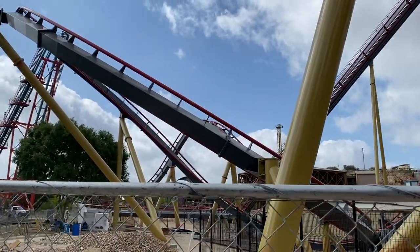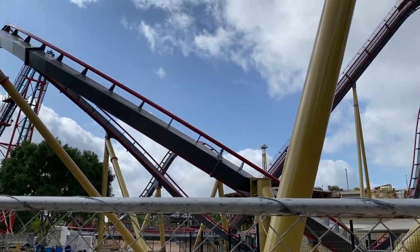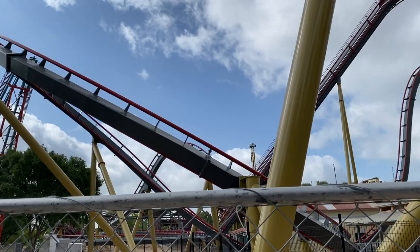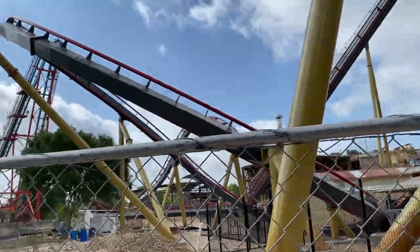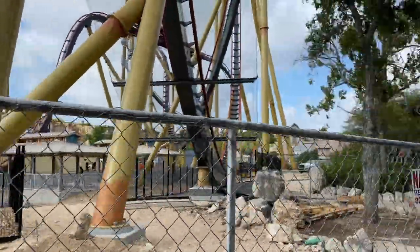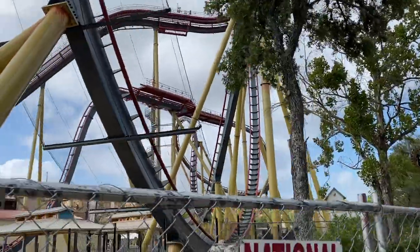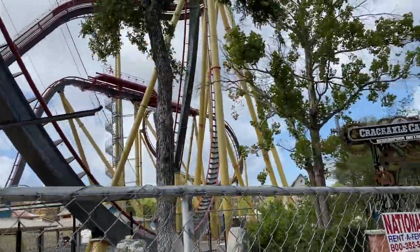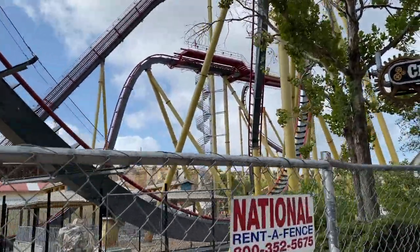In addition, they did end up topping off the station. The station building is completely done. They just have to install the gates and the railings and things along those lines. But for the most part, it is getting pretty close to the time we will be able to see this thing complete.